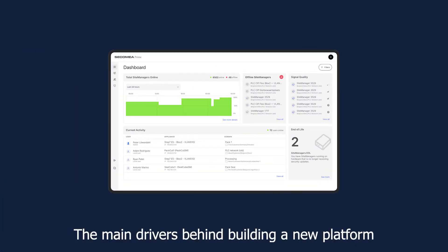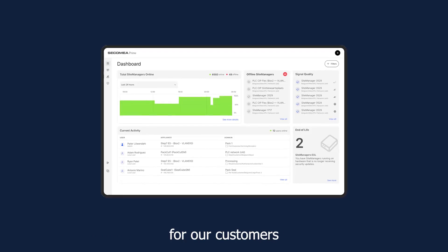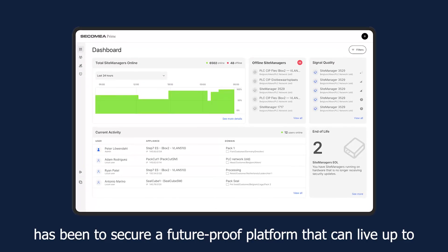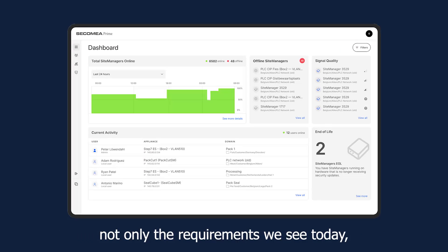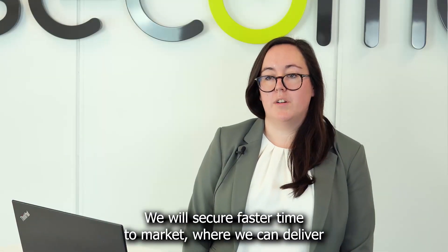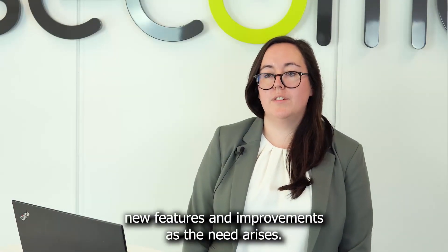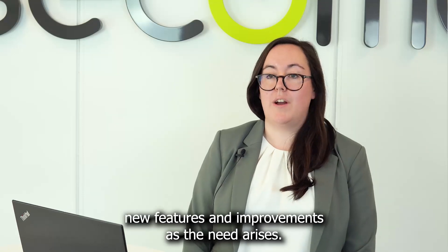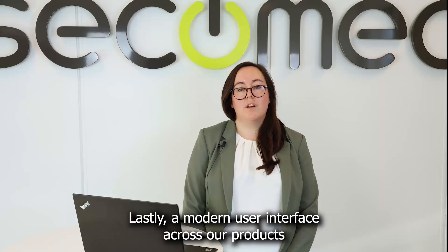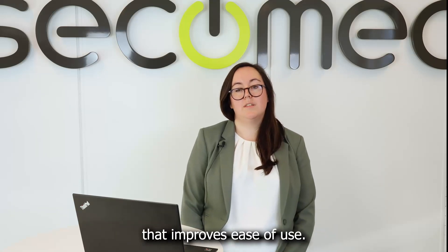The main drivers behind building a new platform for our customers has been to secure a future-proof platform that can live up to not only the requirements we see today but also for tomorrow. We will secure faster time to market where we can deliver new features and improvements as the need arises. Lastly, a modern user interface across our products that improves ease of use.